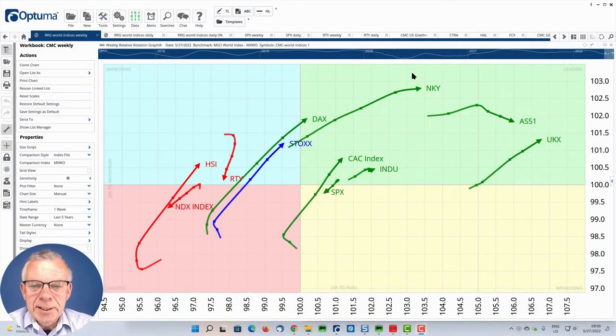Hello traders at CMC Markets, welcome to a new update from RRG Research for Monday the 30th of May. I'm recording it on Friday morning the 27th. My name is Julius de Kempenaer and I'm presenting to you from Amsterdam in the Netherlands. I run RRG Research together with Trevor Neal and we usually take turns every Friday recording this video, but Trevor is currently traveling — teaching technical analysis in Nigeria — so you're stuck with me for now.